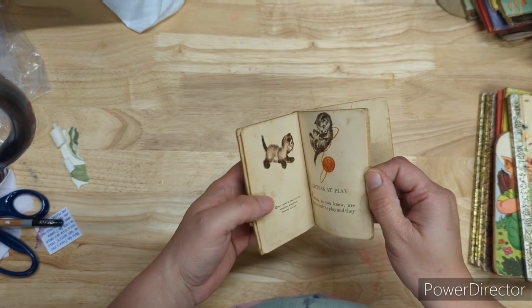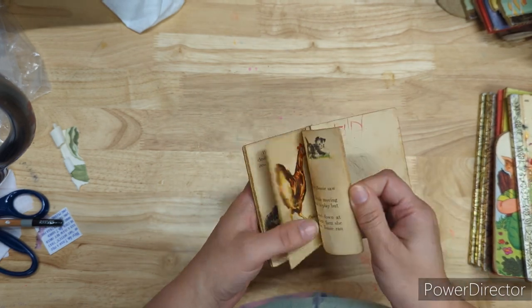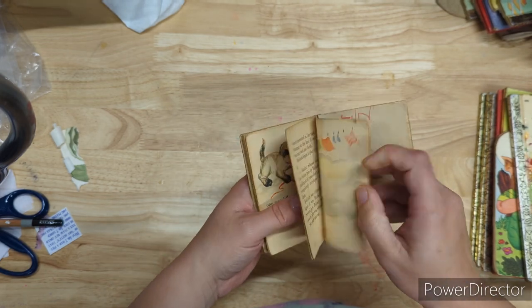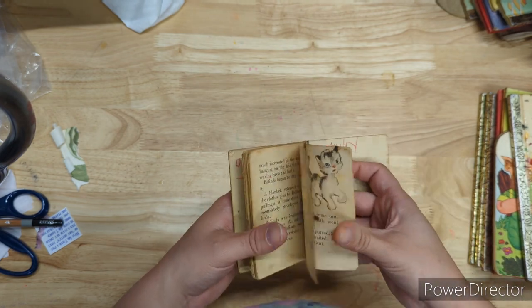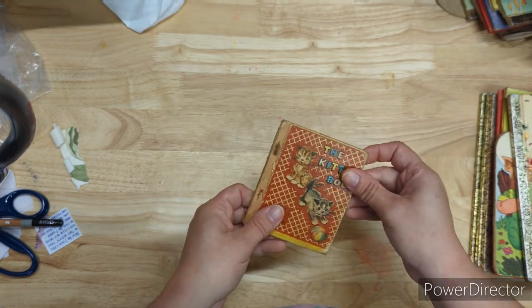Look at how cute this little kitten book is from 1949. The only thing about these is there's always scribbles — there's always damage from children. Children are so destructive. That's like a burn hole or something. Cute book though.